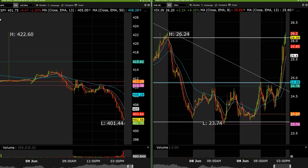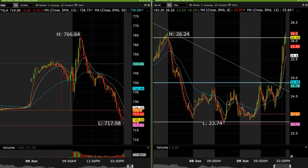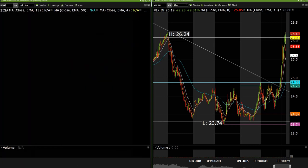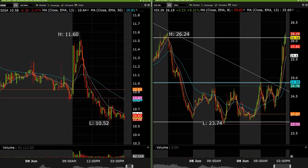Some of the things we did take: we took Tesla long out the gate and got about 22 points on that to the upside. We took five in the pre-market as well, getting about five or six points on that one. We took some SIG long at 1114 and got a nice pop towards the 1160 area on that — a decent little trade.